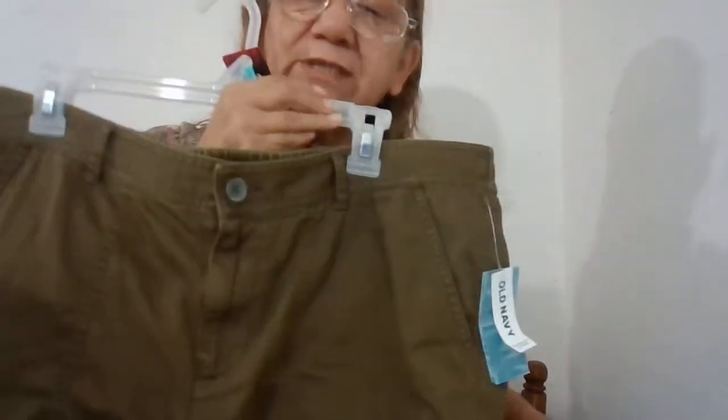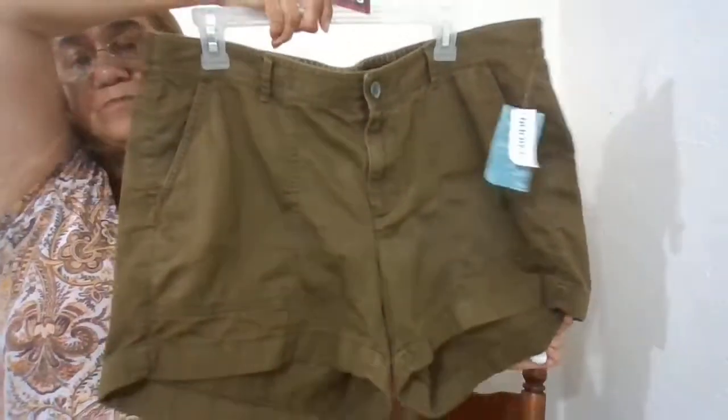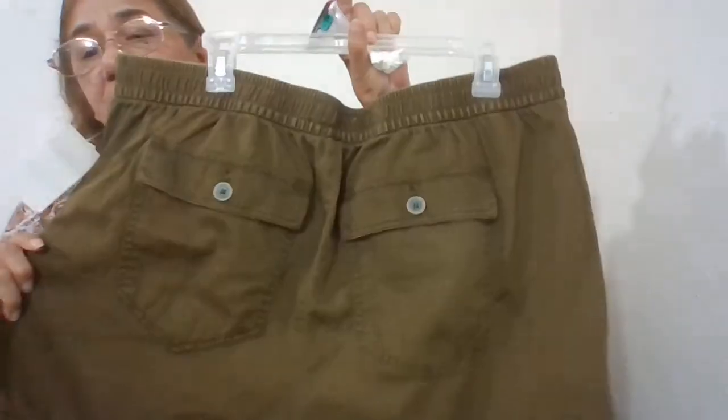The next one will be Old Navy, new with tags. This is going to be number 219, size 16, oil green color. It has pockets in the front and pockets in the back.